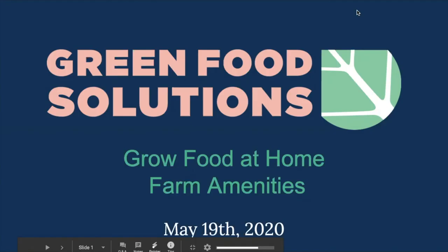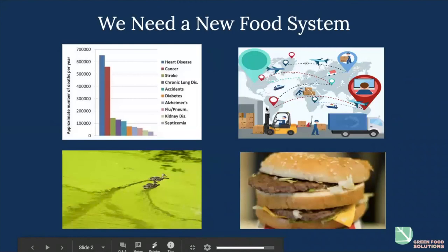This week's topic is something we're really excited to present: farm amenities. Our company specializes in providing farm amenities in an array of different ways that really helps us meet our mission, which is to empower a new local food system. We believe that for our health and the health of the planet, we need a new food system.